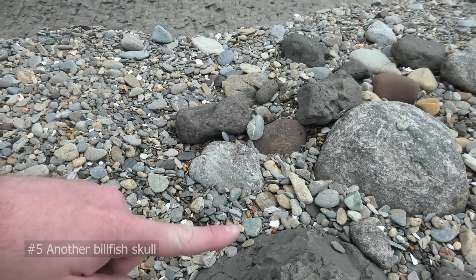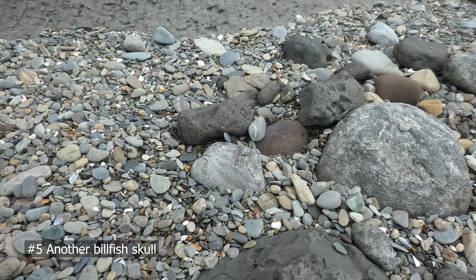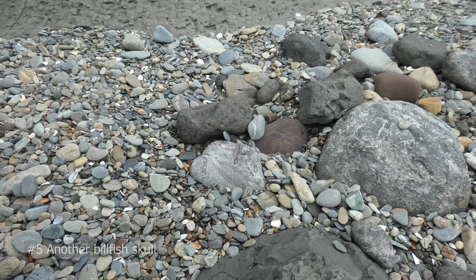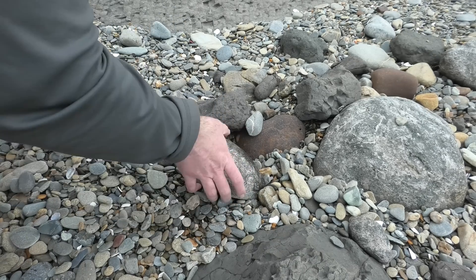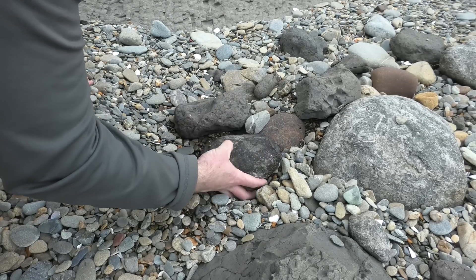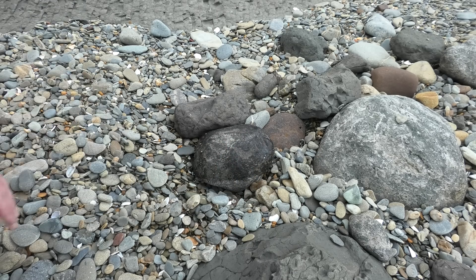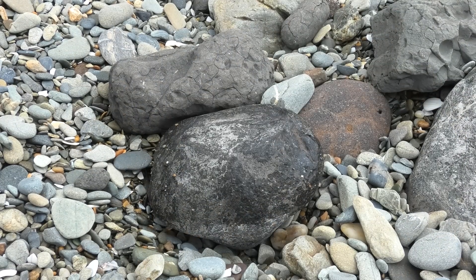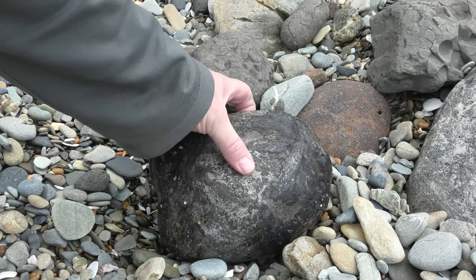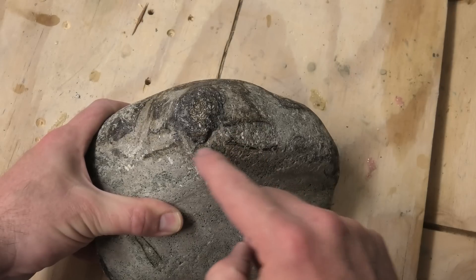It's that rock in the middle of the screen, over there. You can just see a bit of bone sticking out at the top. That's looking really good — it looks nice and complex. It almost looks like the processes of a vertebra.